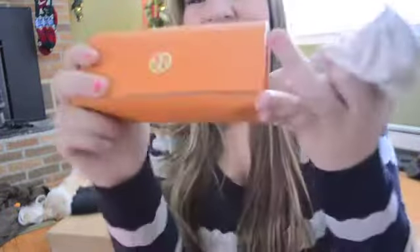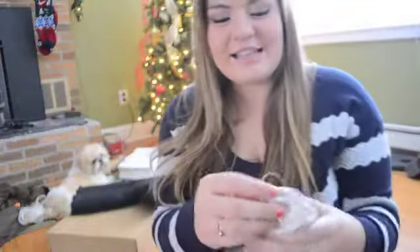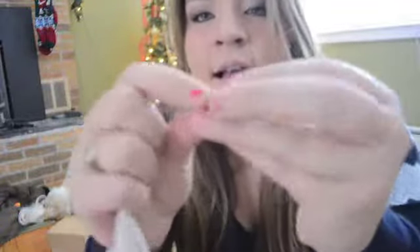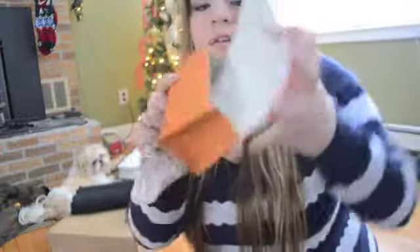I got a pair of Tory Burch sunglasses - I love them so much. I've owned designer sunglasses before but never taken good care of them. These just look like this, and they have the little Tory Burch logo on them. I love the little pouch they come in - it's like a nice satin with the Tory Burch logo, and the case is so cute.